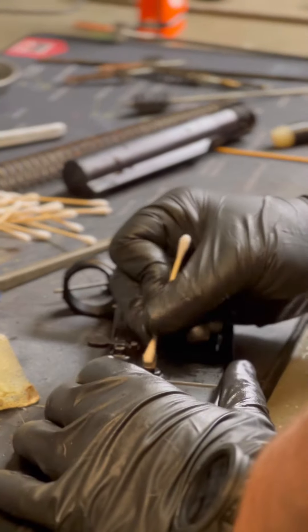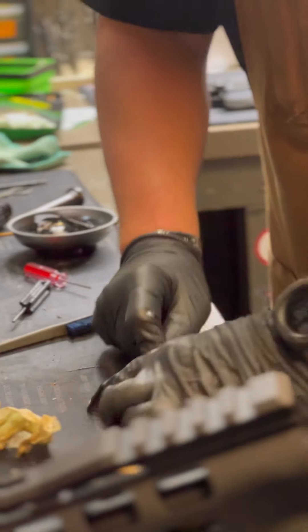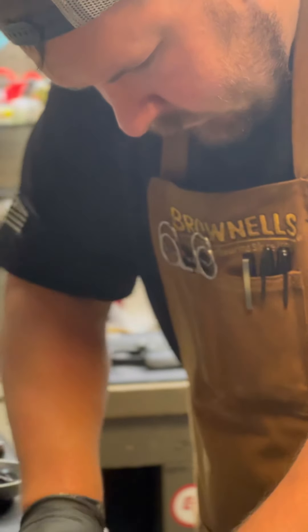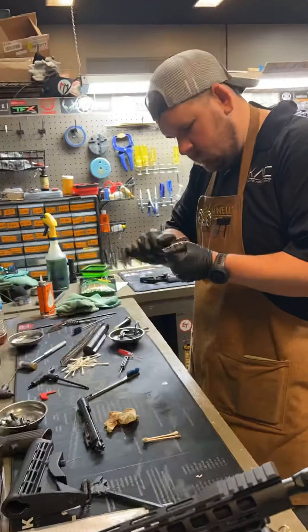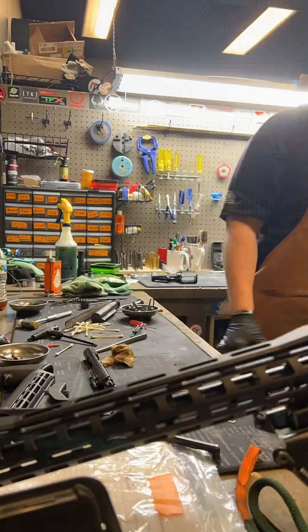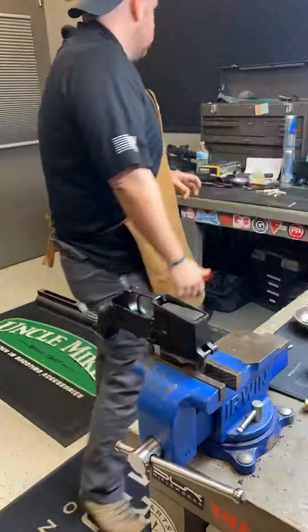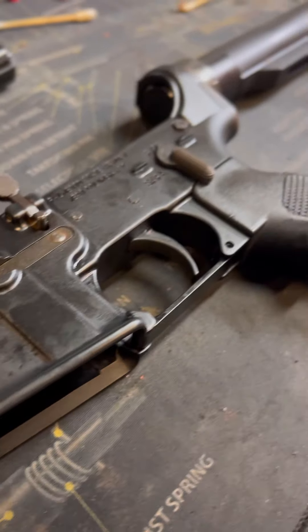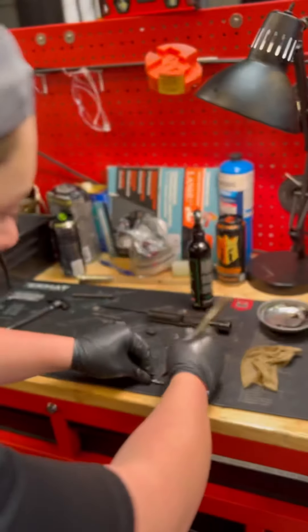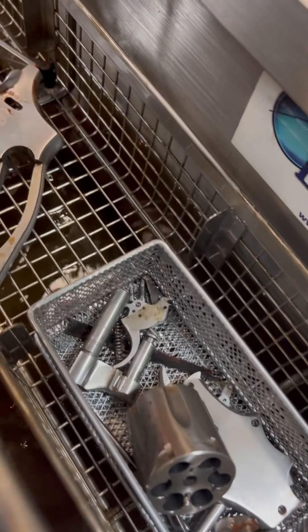Here we can see an AR-15 lower getting a detail clean. You really have to get in the nooks and crannies on these lowers to prevent any rust buildup. We can see use of Q-tips, use of solvent wipes, and this is going to eliminate any oxidation of the metal. It's a pretty time-involved process — this lower took about 90 minutes to two hours.